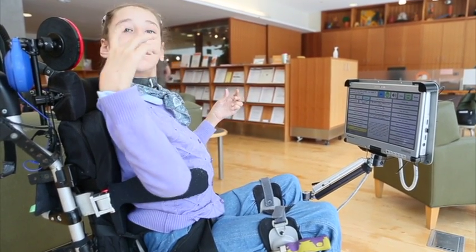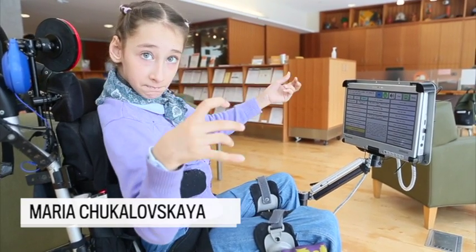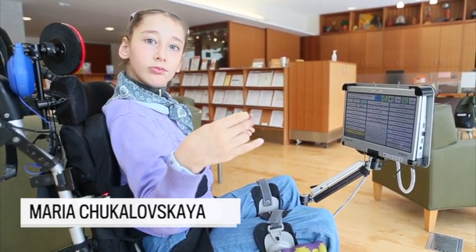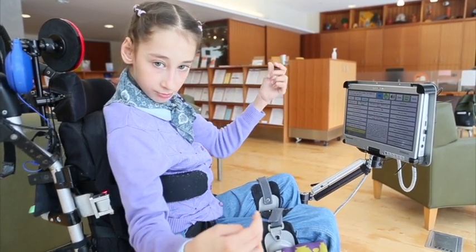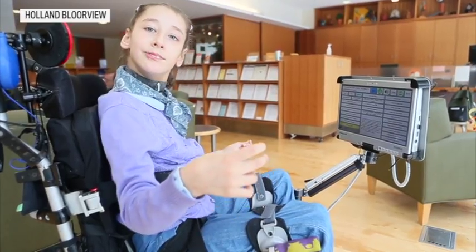I would like to explain how I can communicate with you. I can use my voice to talk, my eyes to look at what I want to choose. I can also use my voice to control my computer and make it speak.